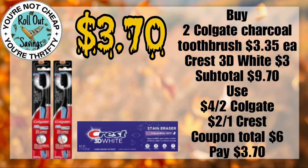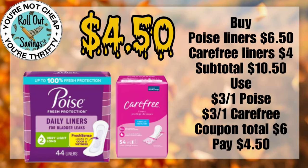For $3.70, you can get two of the Colgate toothbrushes you see here, plus the Crest 3D White toothpaste. For $4.50, you can get your Carefree liners and your Poise liners.